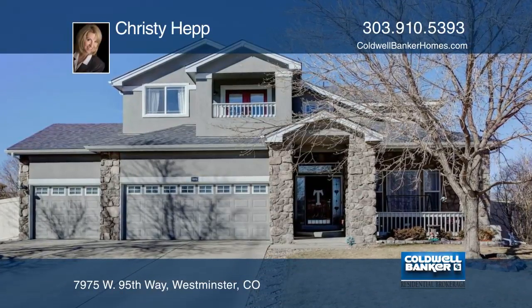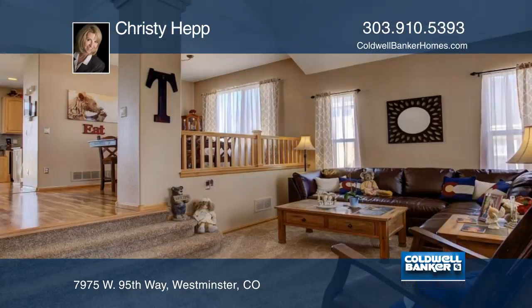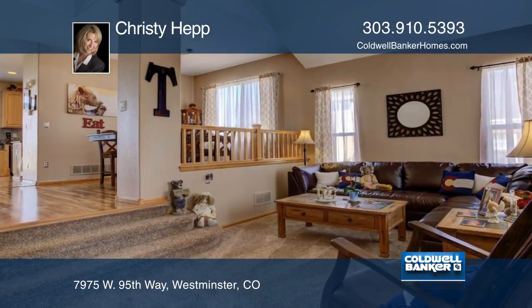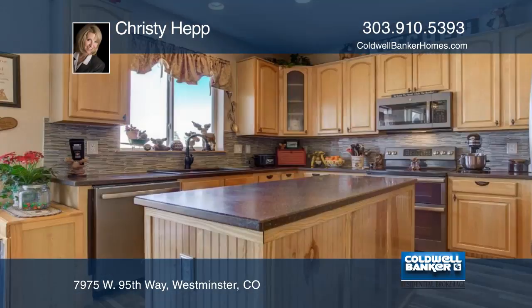Wow, this one is a gem! It's a lovely home with amazing mountain views. This gorgeous home offers an easy open floor plan featuring a formal living and dining room, updated kitchen, spacious family room, and four spacious bedrooms.